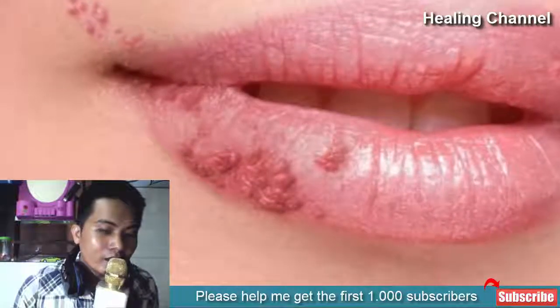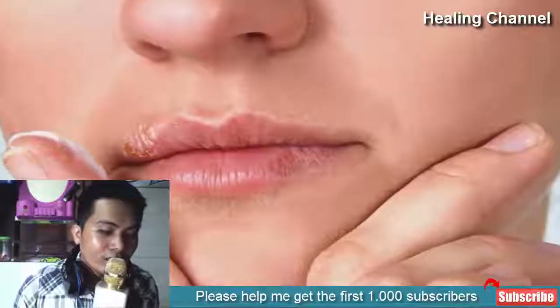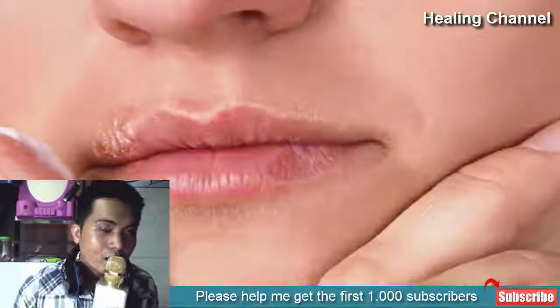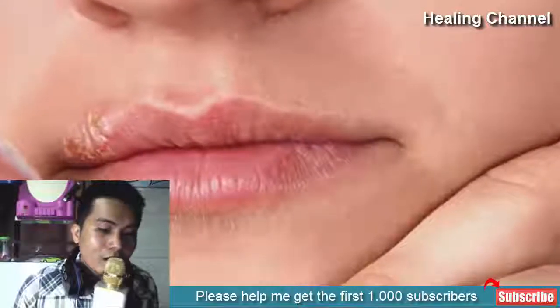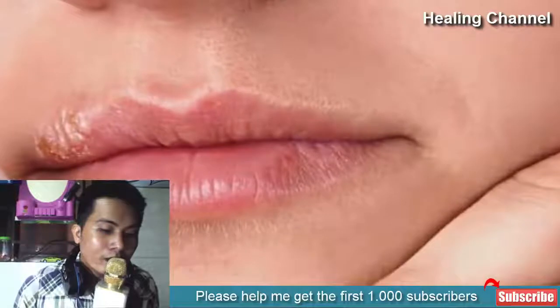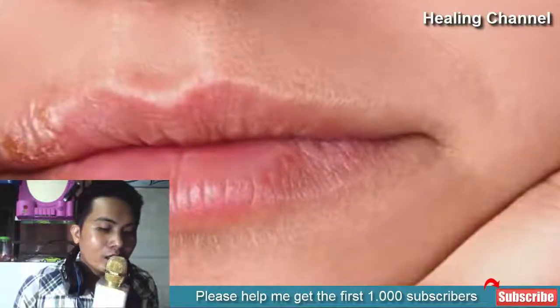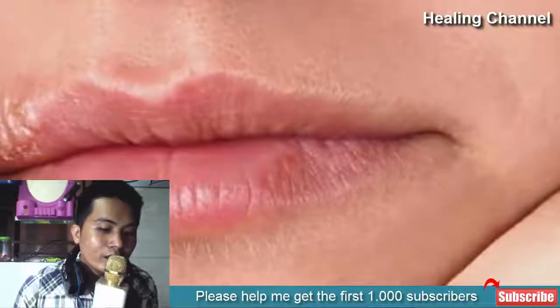Oral herpes is often transferred through the infected saliva of an individual, which might be transmitted through eating or drinking from the same utensils, sharing personal items, or through physical contact such as a kiss. An infection anywhere on the face, including your mouth, lips, or any other facial part, might cause it to transmit to another person. Herpes in reproductive organs is caused by unprotected sex and is manifested through ulcers or genital sores.